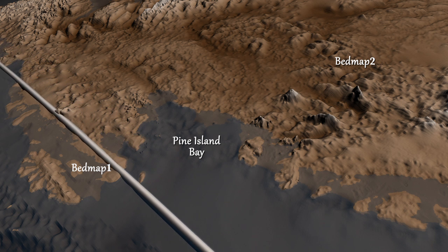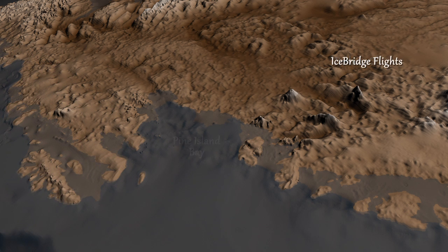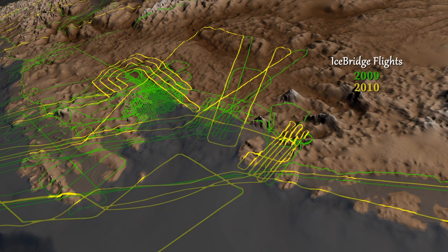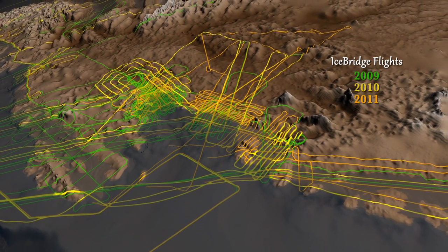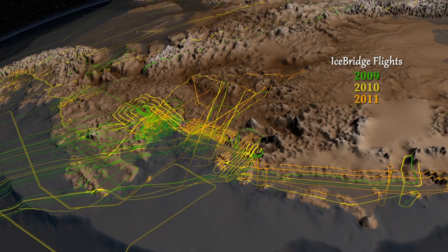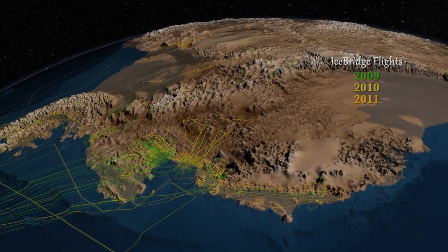The dataset includes seven years of surface elevation readings from NASA's ICESat satellite and three years of laser and ice-penetrating radar data from a NASA airborne mission called Operation IceBridge. IceBridge has flown over many areas of West Antarctica, including some never before surveyed, improving the coverage and accuracy of this important dataset.